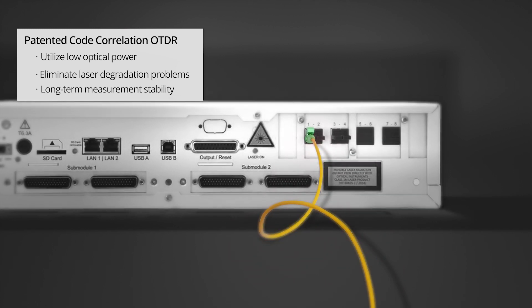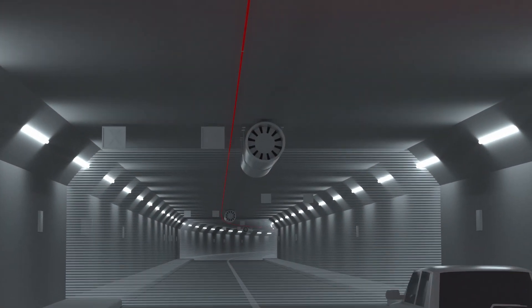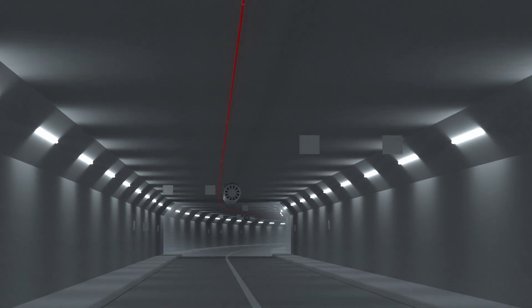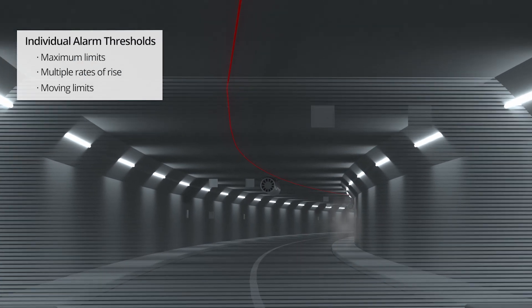With one single passive fiber optic cable, the temperature of an entire asset is monitored continuously. The sensor cable can be flexibly divided into custom alarm zones, each with individually defined alarm thresholds.